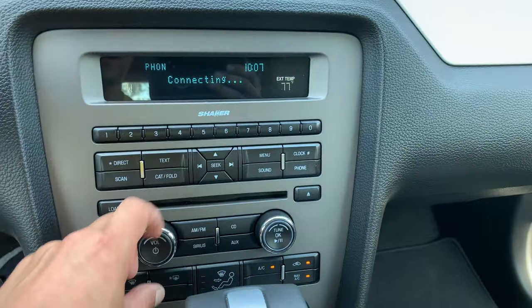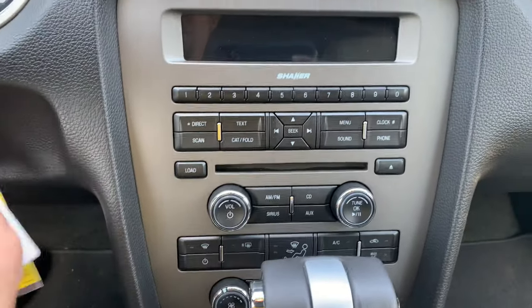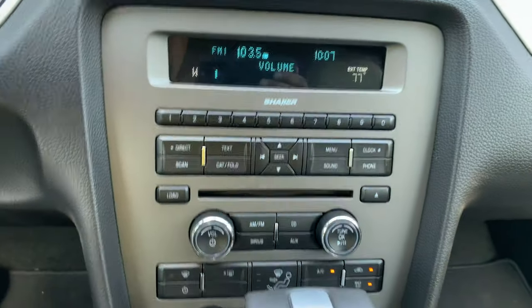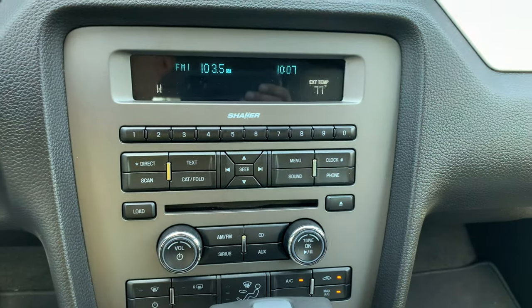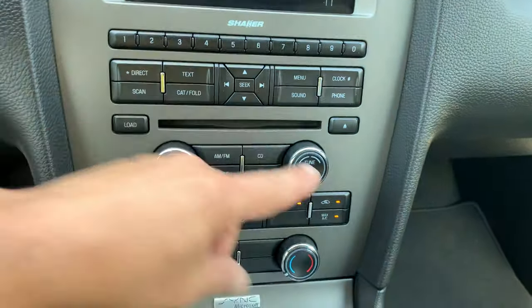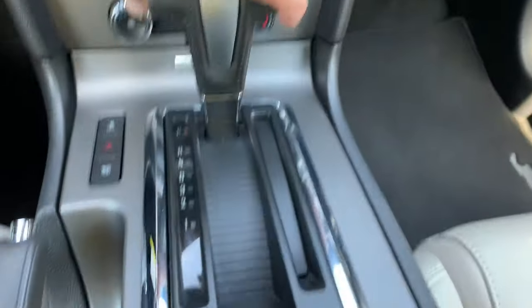If you need help or want us to pair the phone for you before you leave, just ask us — we'll take care of it. Premium sound system — you've got the Shaker. Put the top down and you're going to love it with the music. All the controls are here: CD, air conditioning controls, traction control, pop the trunk right over there.